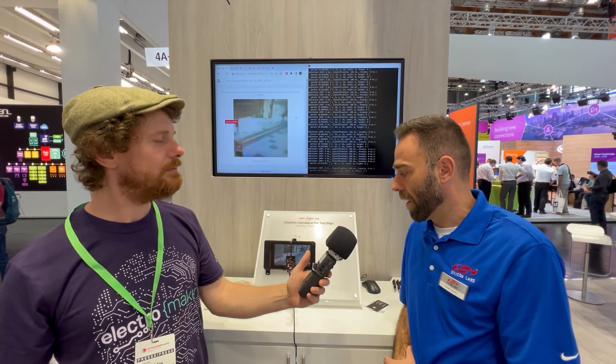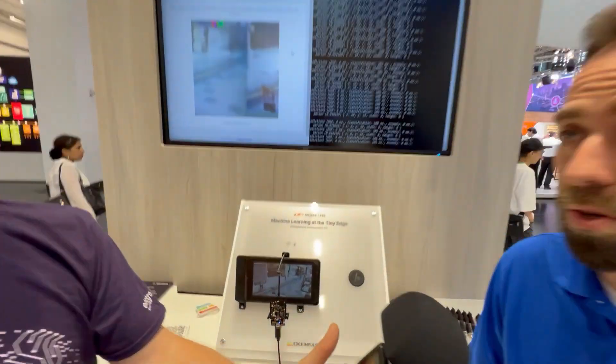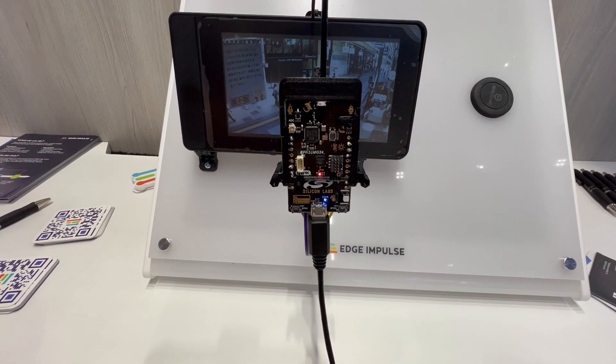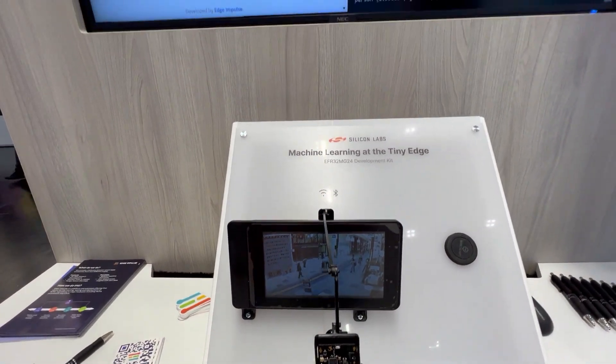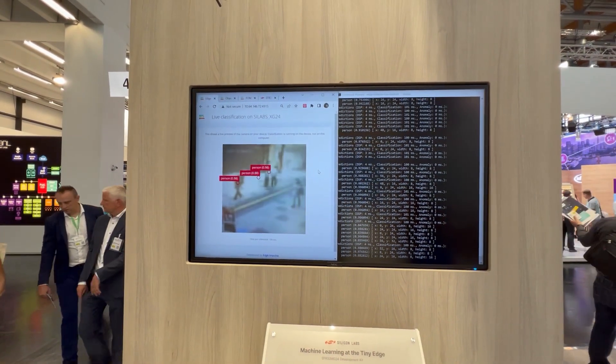The EFR32 MG24 supports 15.4, Bluetooth, and proprietary protocols. As an extra addition, it has a tiny IML accelerator inside — a special matrix vector processing unit that performs matrix vector operations very effectively and fast. This is what enables this people counting application here.